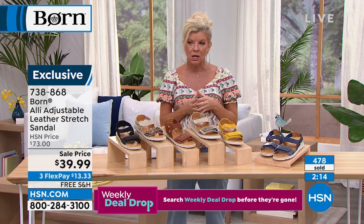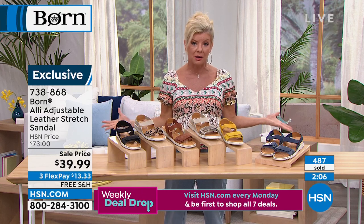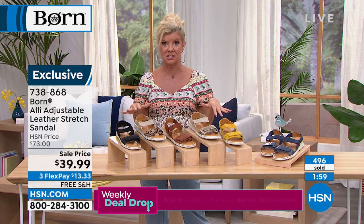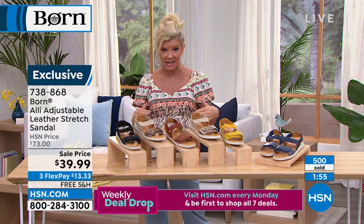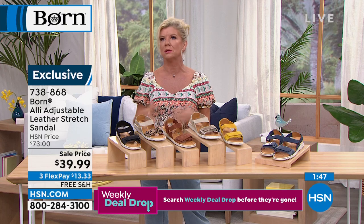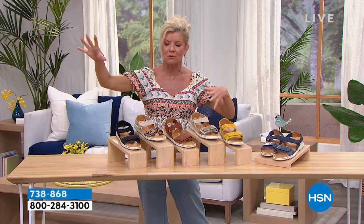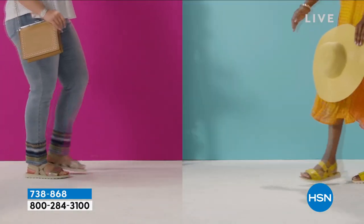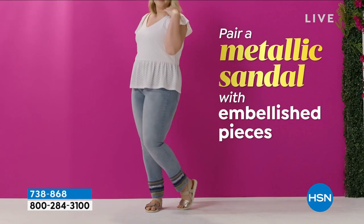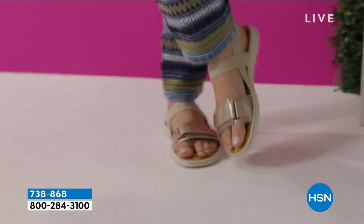Our makeup artists here at HSN — some with over 20 to 25 years of experience — are on their feet all day, on remote shoots, working with models. They would only wear Born. They have great style and know you want great comfort at the same time. Whether it's the metallic as a neutral or any of the colors we're showcasing — you're going to live in this shoe.